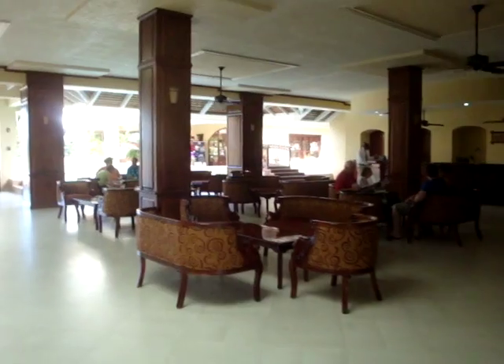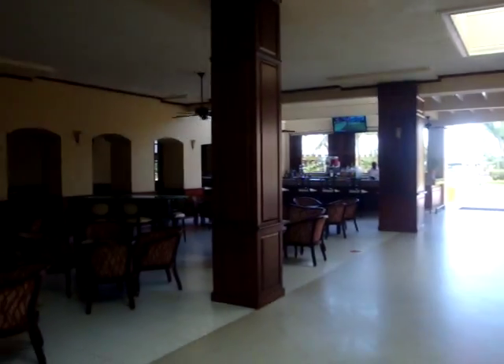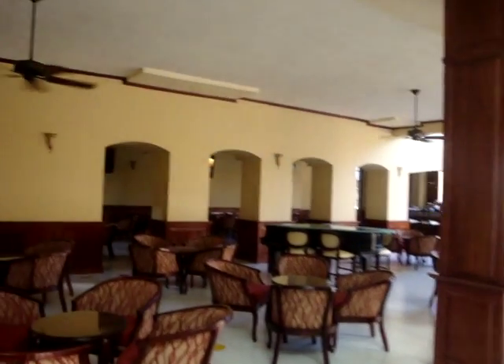Front lobby, where you come in, and here is the beautiful entrance. Concierge desk to the right, check-in area, front desk over to the right over there. There's the lobby bar, piano bar.